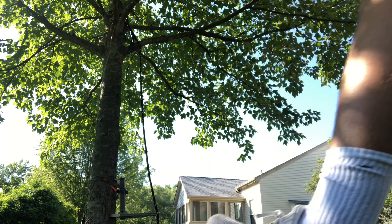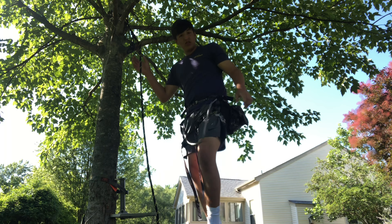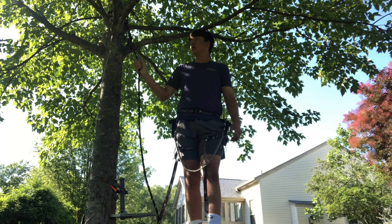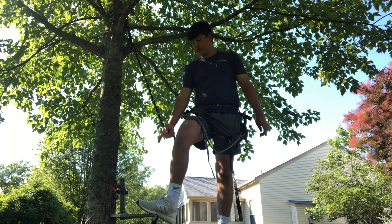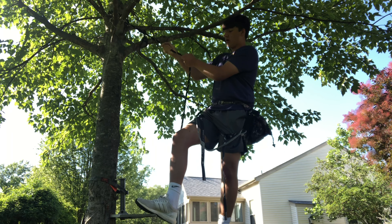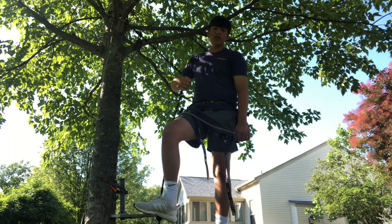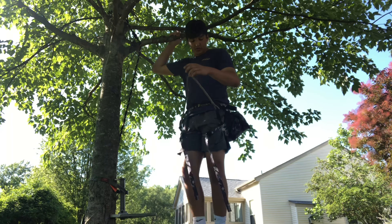Two baseball games later — two wins — we're out in the backyard showing you guys how this stuff works. First up is the saddle. I've got my platform strapped onto a tree. This is a fairly small tree and I would never hunt out of a tree this small, but this is in my backyard and I'm just using it to show you guys. I've got my harness on.